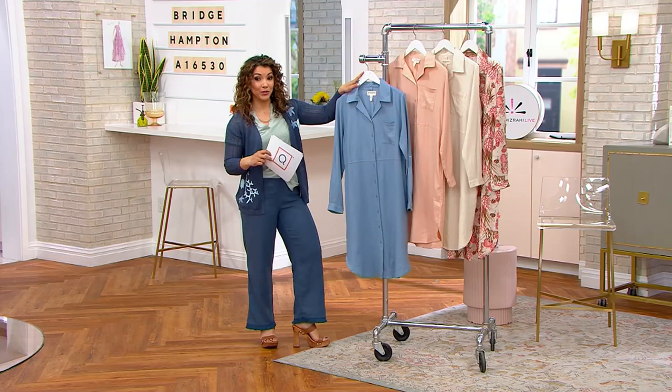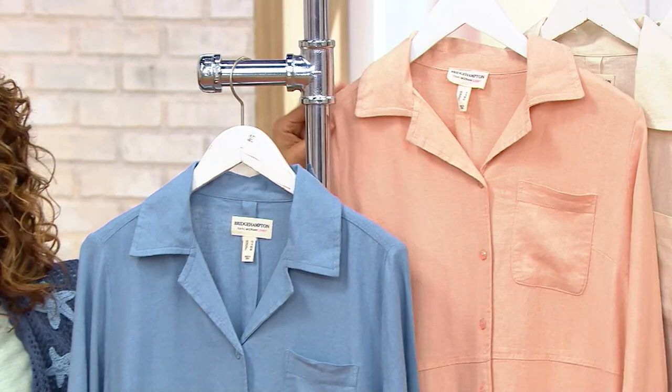I have it in dusty blue — it's like blue waters. And then here's that pale peach. It looks extremely lux and expensive in that pale peach.